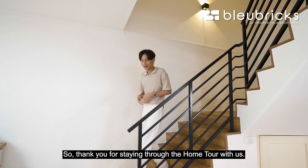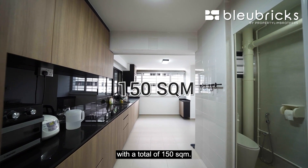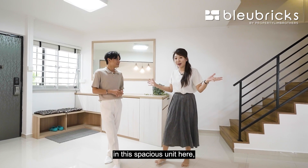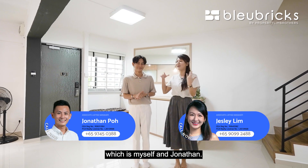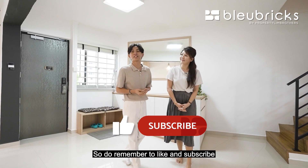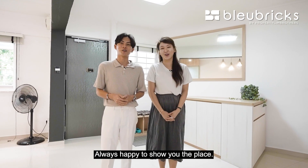Thank you for staying through the home tour. If you are looking for an EM of this size — 1,614 square feet, 150 square meters — and you're looking to grow your family in a spacious unit close to lots of amenities and primary schools, do contact our listing managers Jessie and Jonathan. All the details are in the description box below. Remember to like and subscribe to our YouTube channel. We are also on TikTok, Instagram, and Facebook. Blue Bricks — we are Property Lim Brothers. Always happy to show you the place.